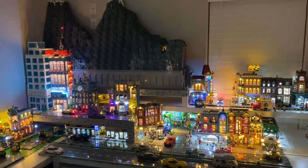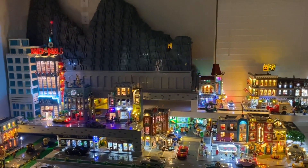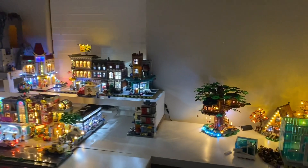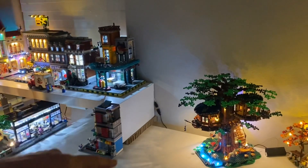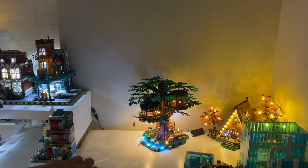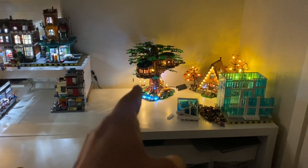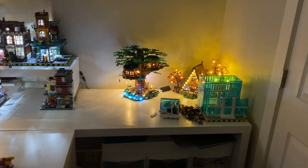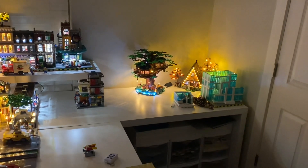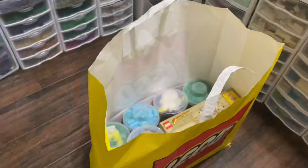I'm heading to the Lego store today on the lookout for their pick-a-brick wall — always looking for tiles, brown pieces, or even dark gray slopes, which would be amazing. I need the brown pieces because I'm thinking of doing a ranger's lodge over here, kind of sloped down with a little deck or porch going around it. That'll be the transition into the forestry area. I'm also going to pick up some base plates to get a layout of what this area is going to look like.